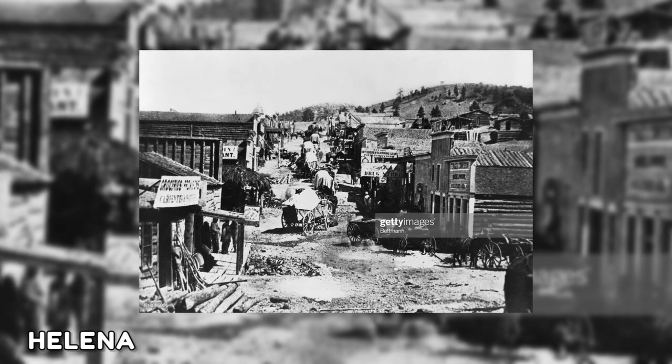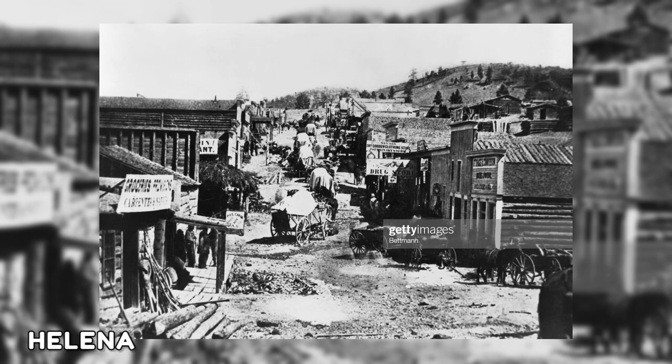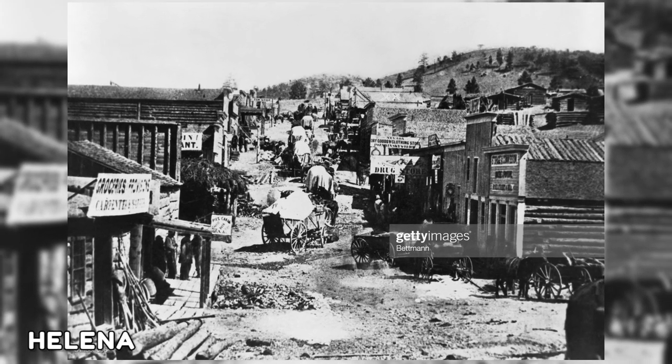A frontier town in Montana's capital, Helena, is shown in this image from 1865. Montana officially became a territory in 1864 once hopeful prospectors began flowing into the area during the gold rush.